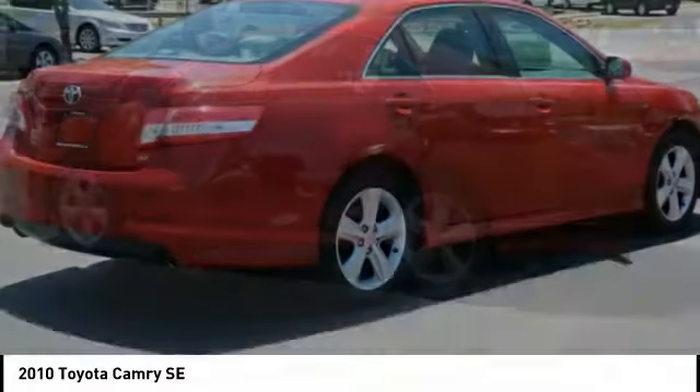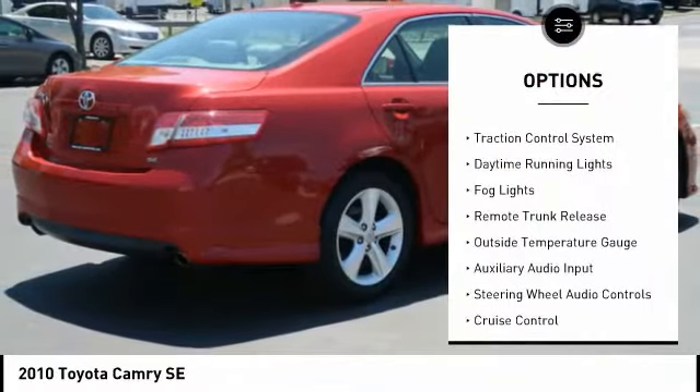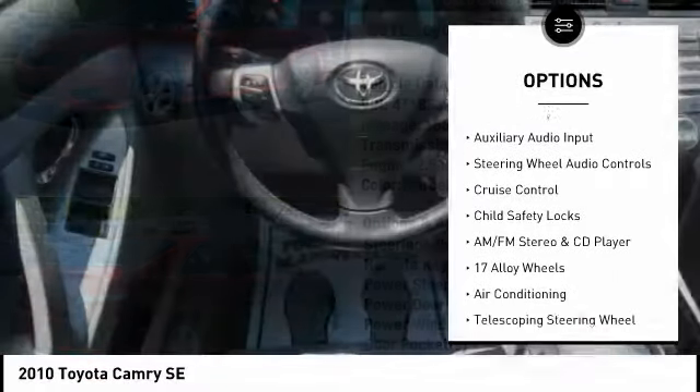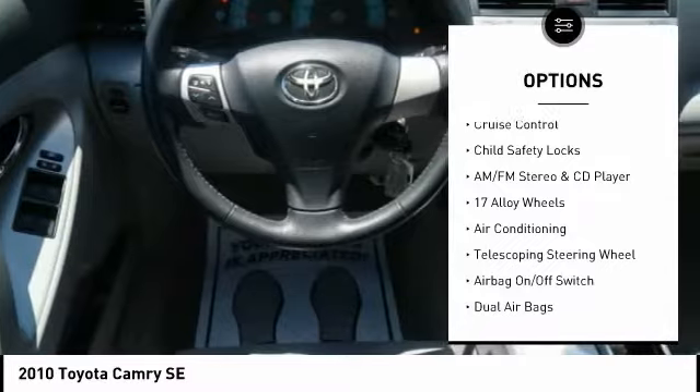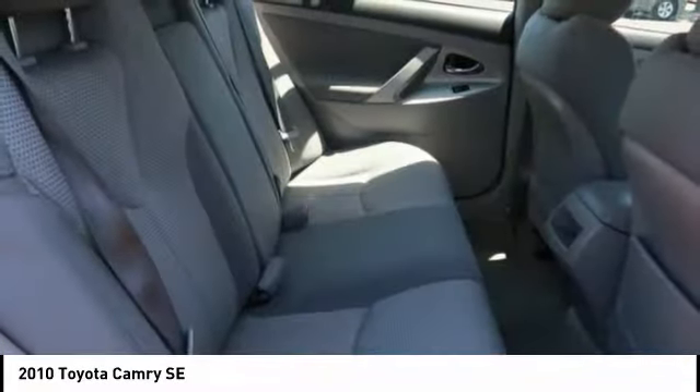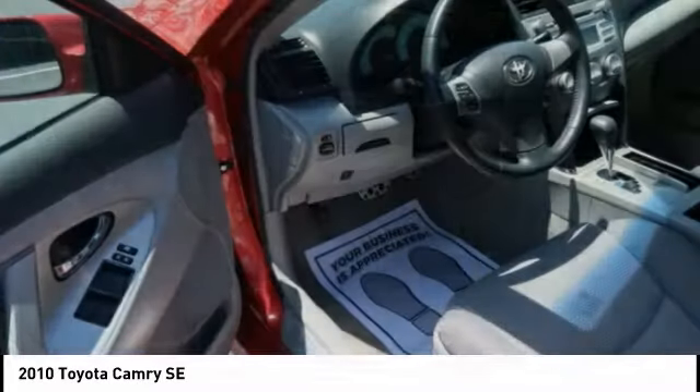Here are some of this vehicle's great options: power mirrors, traction control system, daytime running lights, fog lights, remote trunk release, outside temperature gauge, auxiliary audio input, steering wheel audio controls, cruise control, child safety locks.